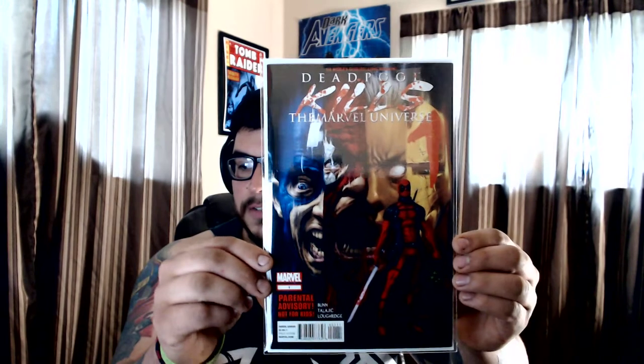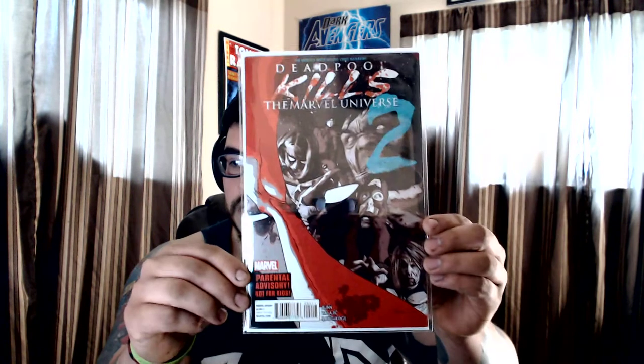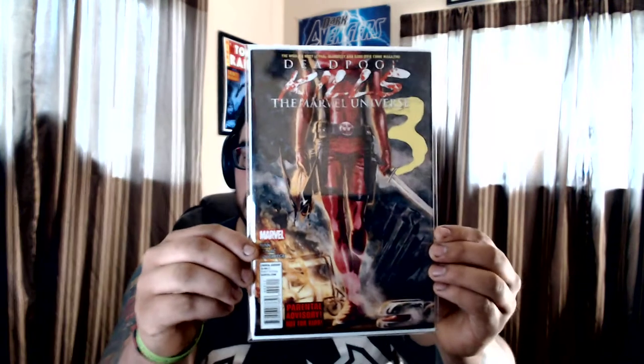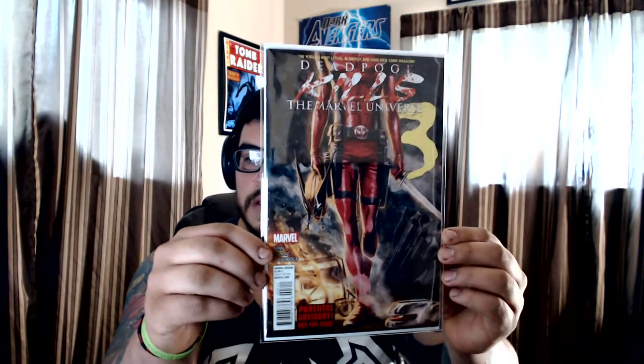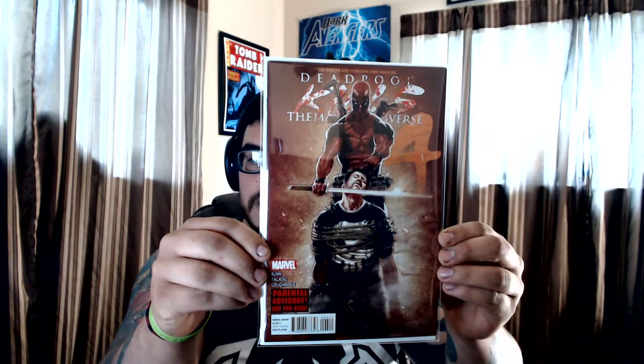I picked up this four-part story — it's a pretty big book to have. Deadpool Kills the Marvel Universe #1. Picked up the whole run: part two, part three, and then a really good one — part four featuring the Punisher.